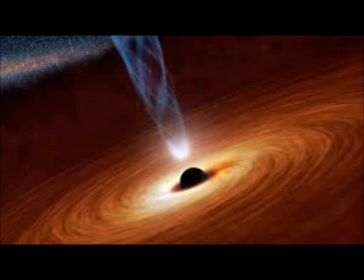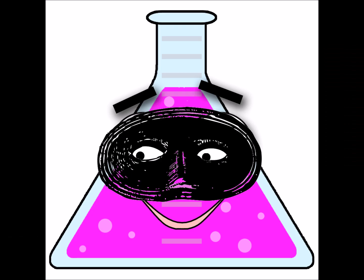Hello kids! Today's lesson is on black holes! There's a lot we don't know about black holes still. They are very mysterious. Kind of like my cousin Bart Beaker.